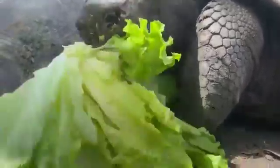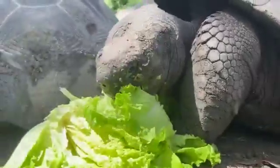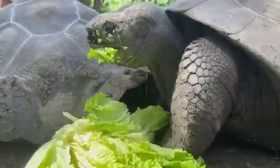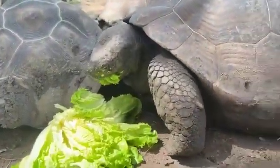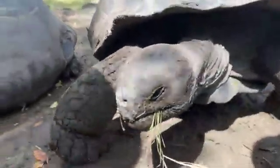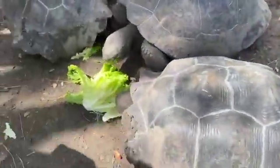How much lettuce can they eat in a day? These guys get about 50 pounds of produce three times a week. That consists of three different types of lettuce — they'll get romaine, green leaf, and red leaf.